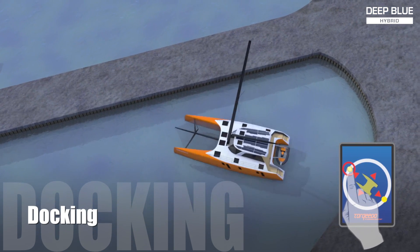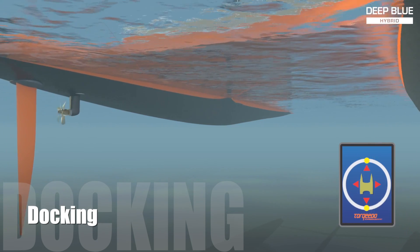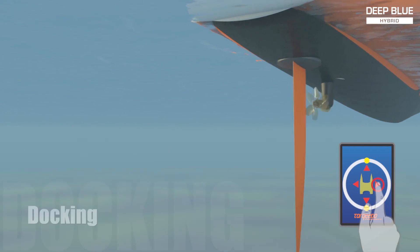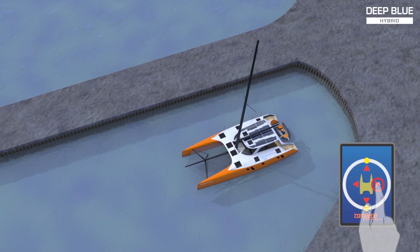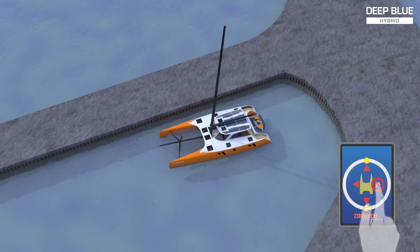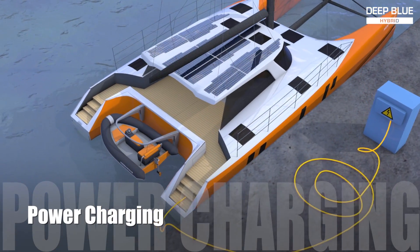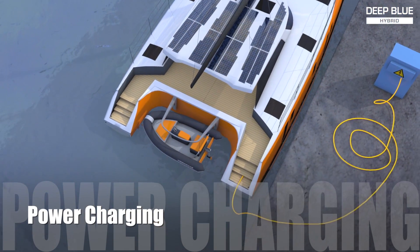Using the control head's touchscreen, the vessel can maneuver in any direction without the use of bow and stern thrusters. This becomes possible due to the pivoting sail drives and the intelligence of the Deep Blue Hybrid system, so even novice boaters can now park a boat with ease.